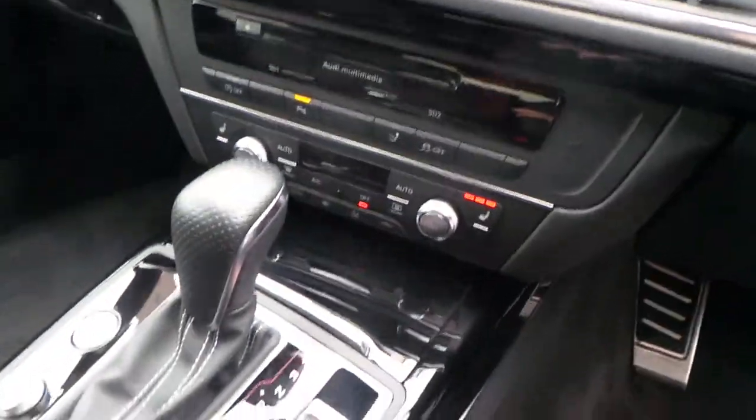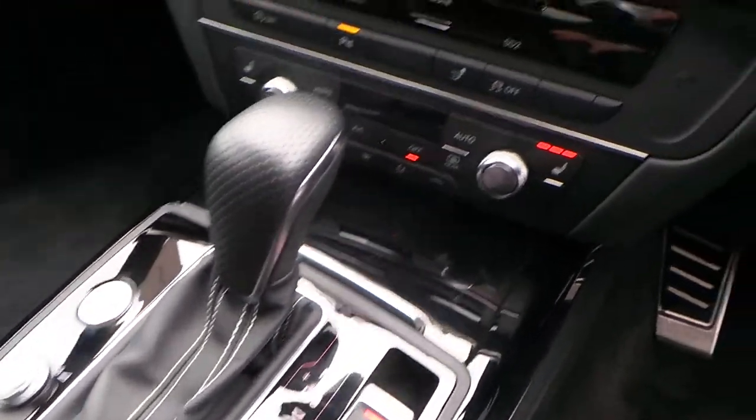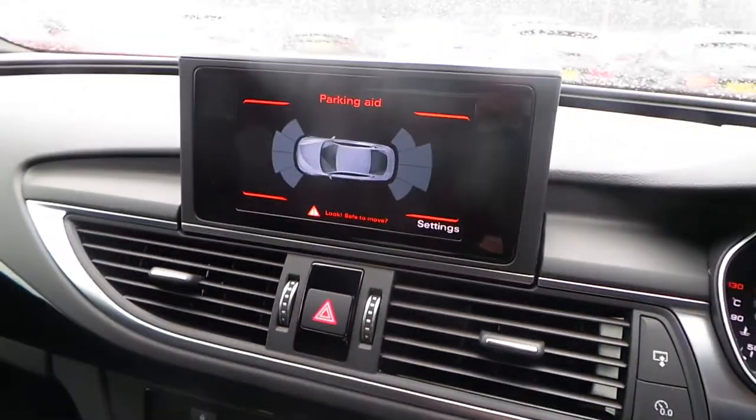Cruise control. Piano gloss black inlays on the centre console with the automatic gearbox. Digital climate control with heated seats and Audi's navigation.